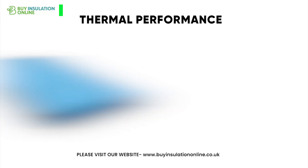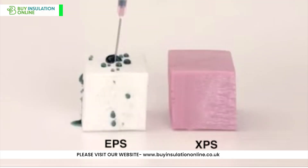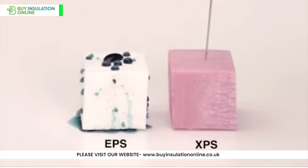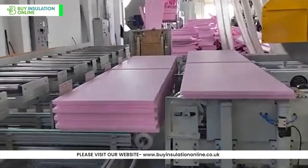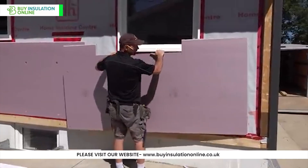The benefits of XPS insulation include excellent thermal performance, with R-values typically ranging from 4.5 to 5 per inch of thickness, and a thermal conductivity of around 0.033 watts per meter Kelvin. Its closed-cell structure effectively keeps out moisture, protecting against damp and associated problems like mould and mildew. Even when wet, it can maintain its insulating properties where other products like mineral wool would lose theirs. Available in various sizes and thicknesses, XPS adapts to many insulation needs, and the boards are easy to handle and install, reducing labour and installation costs.